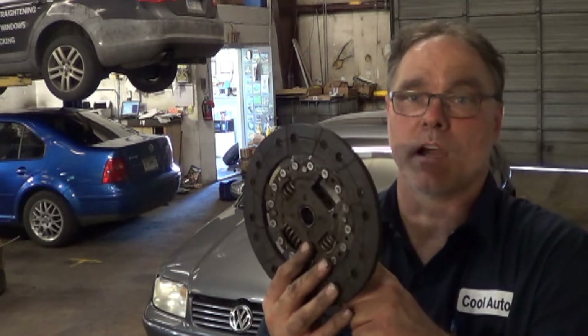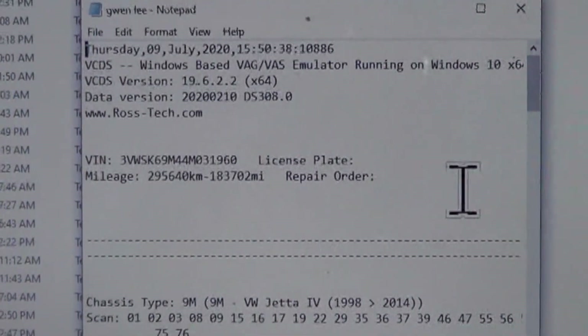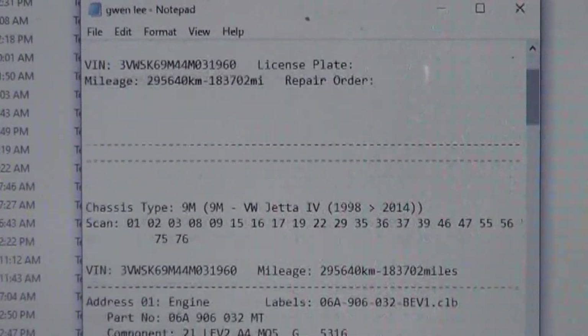These things break sometimes without a misfire, but let's start with scanning this thing. We'll scan it, then look at misfire monitors to see which cylinder is misfiring, and go from there. I've run an auto scan and saved it, and we'll scroll down here and see the engine codes.